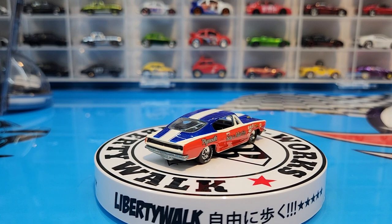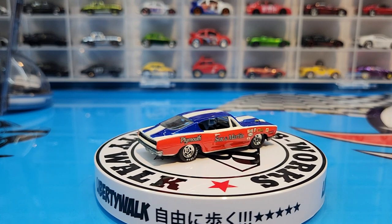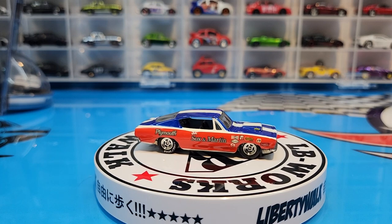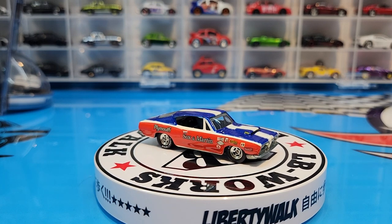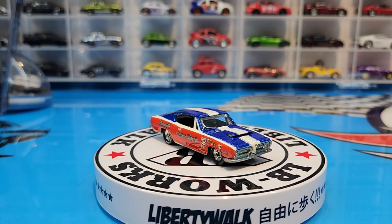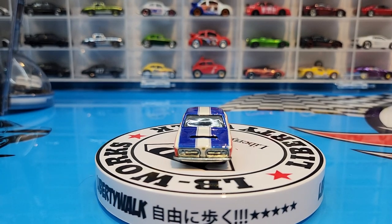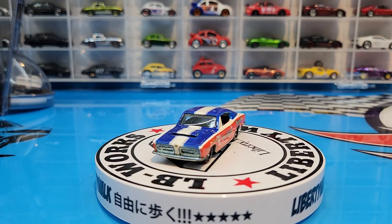This is the third version of this casting I have in my collection. It was also released in a Mopar version — I don't remember exactly where that came from. I've got to go back to my list, but this one here is a gorgeous one.